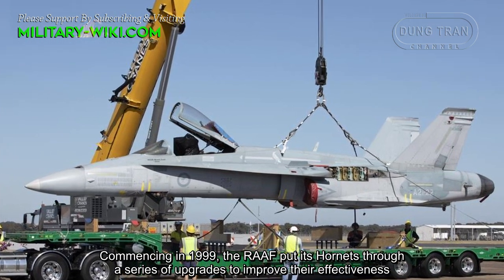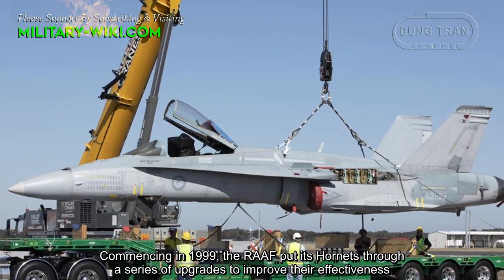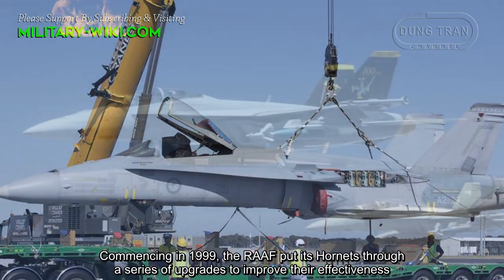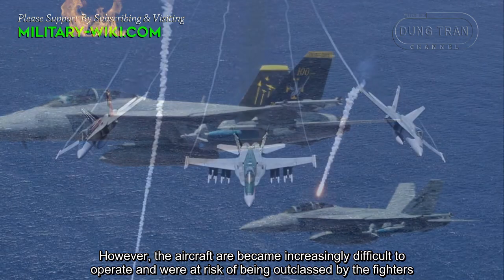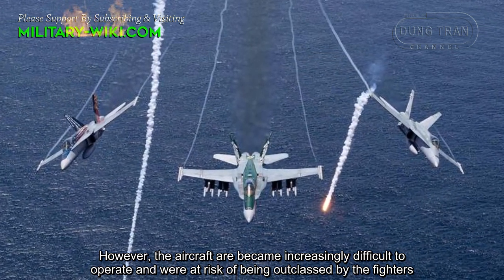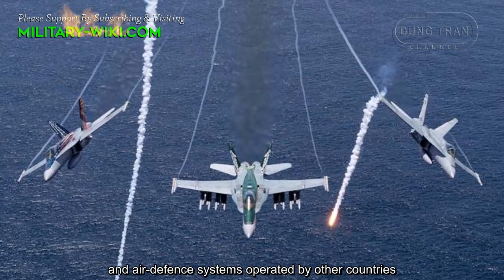Commencing in 1999, the Royal Australian Air Force put its Hornets through a series of upgrades to improve their effectiveness. However, the aircraft were becoming increasingly difficult to operate and were at risk of being outclassed by the fighters and air defense systems operated by other countries.